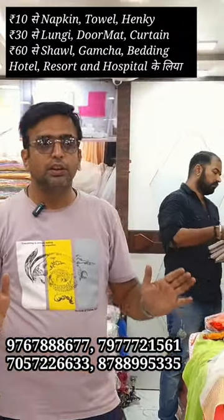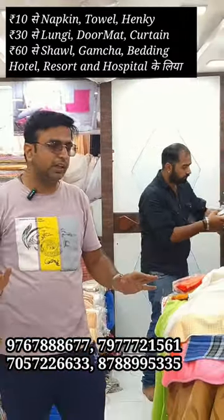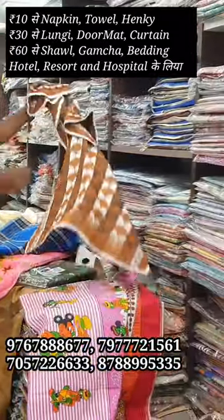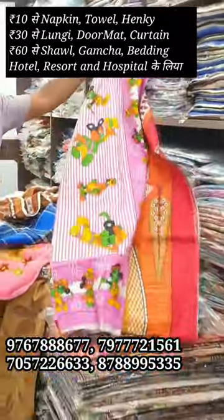This is our shop. In this case, you will get A to Z. Like I have shown you a shawl, lumbi, towels, bedsheets — single bed and double bed.